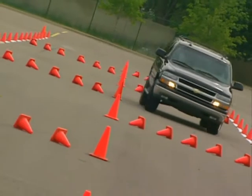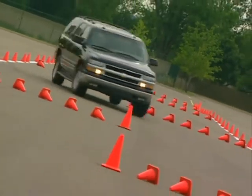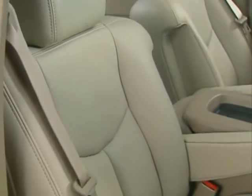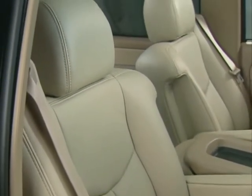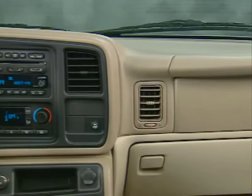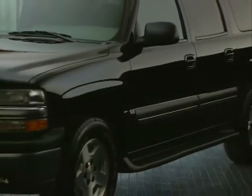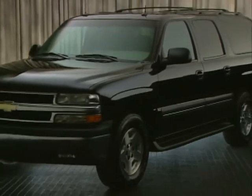The 2004 Suburban also offers new exterior paint colors, new wheels and tires, and two new option package discounts, along with other refinements. Check the Suburban video in the GM product training library, as well as www.chevy.com for more details.